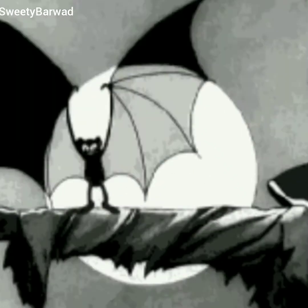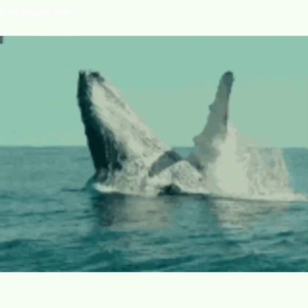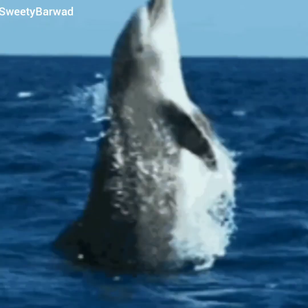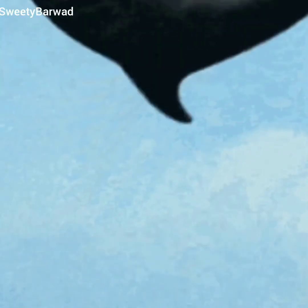Whales and dolphins also locate their food through echolocation. Nocturnal animals such as owls, nightjars, and kakapos have a strong sense of hearing that helps them find their food in complete darkness.